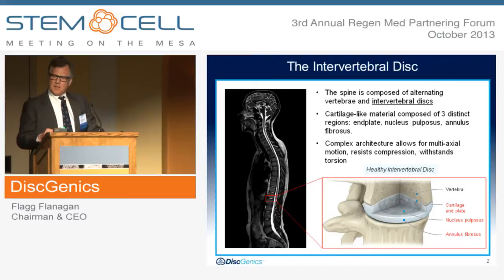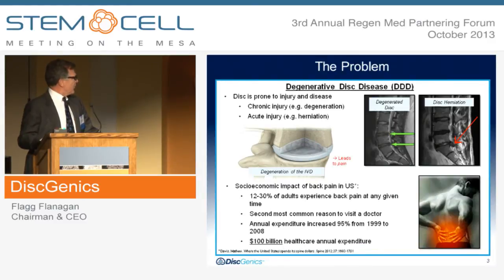Let me tell you a little bit about the problem that we're trying to address at Dysgenix. We are working with the intervertebral disc and the spine itself. The spine is composed of vertebral bodies and intervertebral discs. The disc is composed of three distinct regions: an end plate, a nucleus propulsus, and an annulus fibrosus. It is a very complex architecture which allows for multi-axial motion and compression. The problem is that discs degenerate over time due to chronic injury and/or acute injury. Chronic injury usually results in degeneration, whereas acute injury results in herniation.